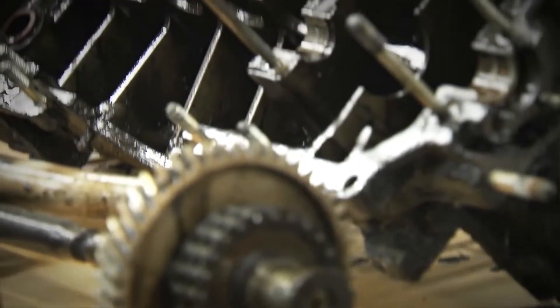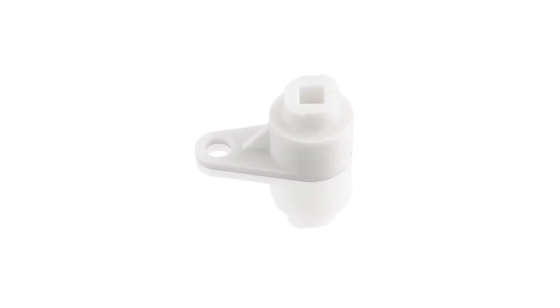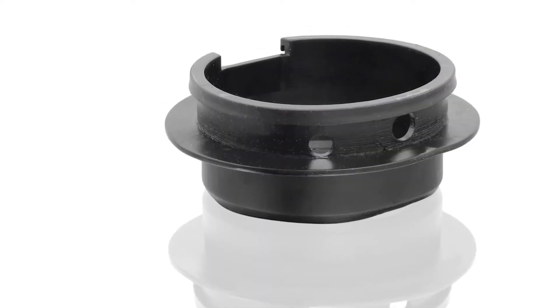So the company added 3D printers to its manufacturing capabilities, making parts that still meet the requirements of the original specifications, from both a visual and technical perspective.